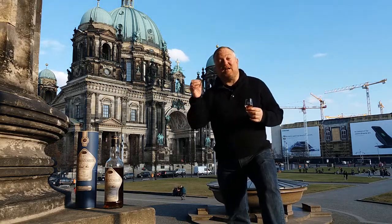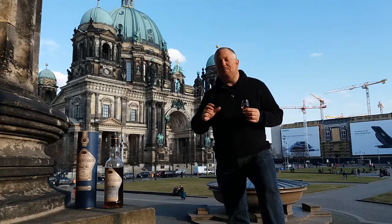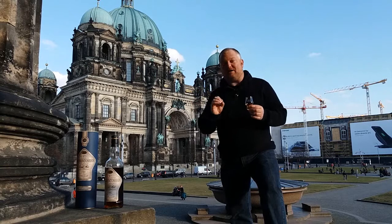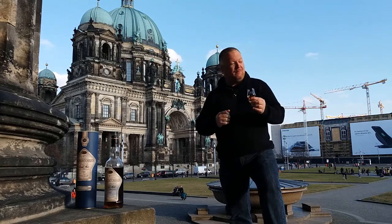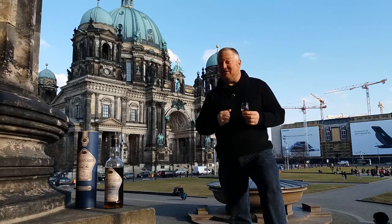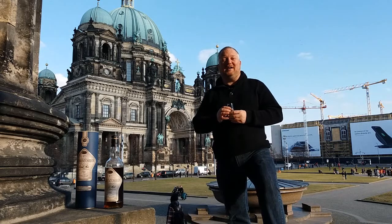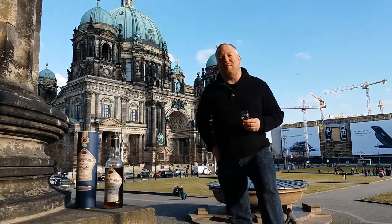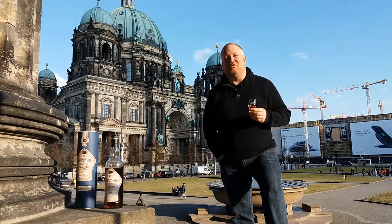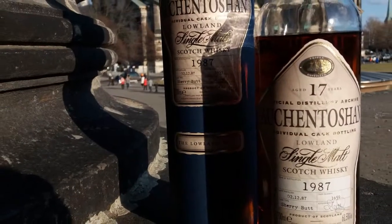Single cask, 1987, bottled 2004-2005, exclusively for Belgium, sherry butt. Very powerful at 61.5% ABV, but very layered and very tasty indeed — one of my favourites. And that's it for this whisky rambling from the beautiful city of Berlin. I hope to see you again at one of Mark's Whisky Ramblings real soon. And until then, may the malt be with you. Bye-bye.